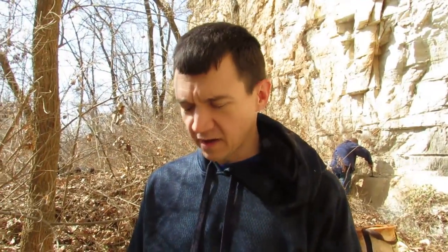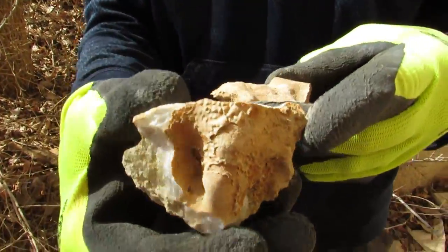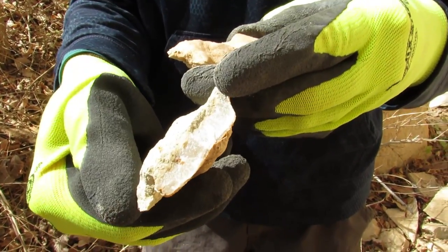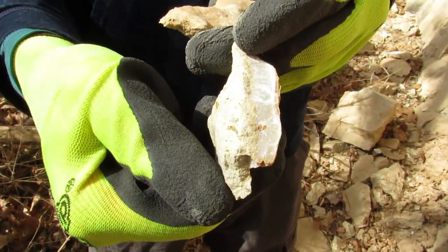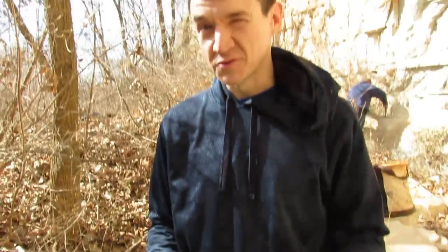No trilobites yet, but I did find some flowstone — that's a cave formation — and some banded calcite. That's kind of neat. Still looking for those trilobites, though.